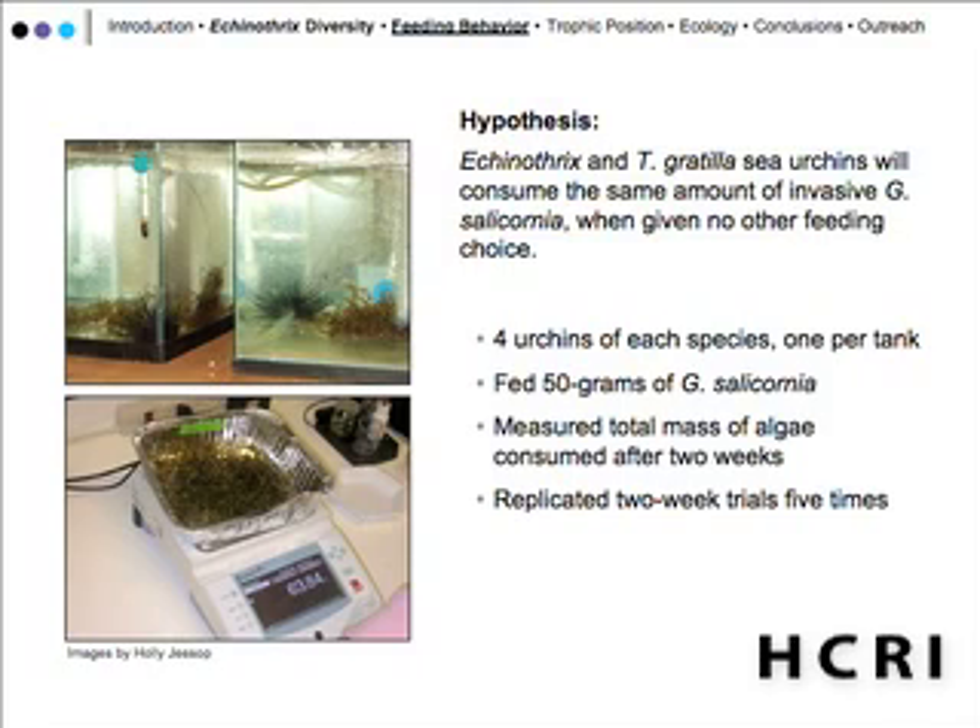We measured the total mass of algae consumed during those two weeks. We had a control tank with just algae to measure the decrease in weight from the algae by themselves. It was a no-choice feeding setup, so Gracilaria was the only algae given.